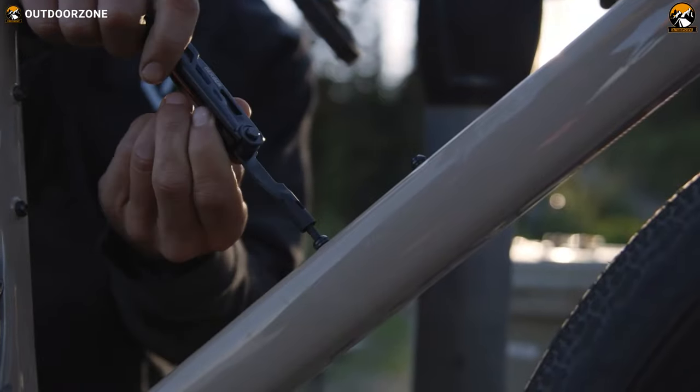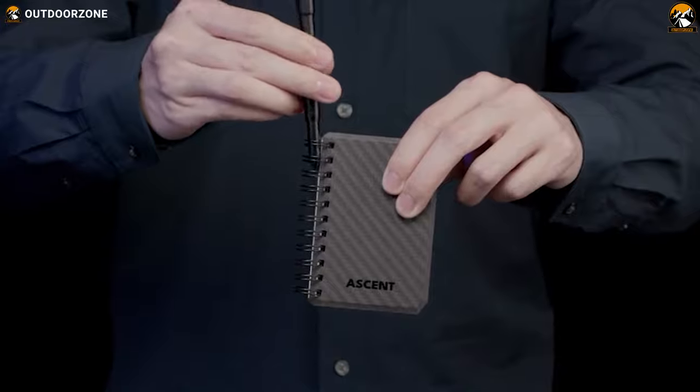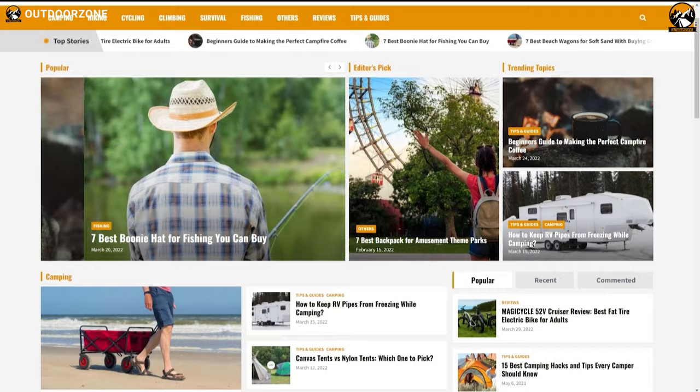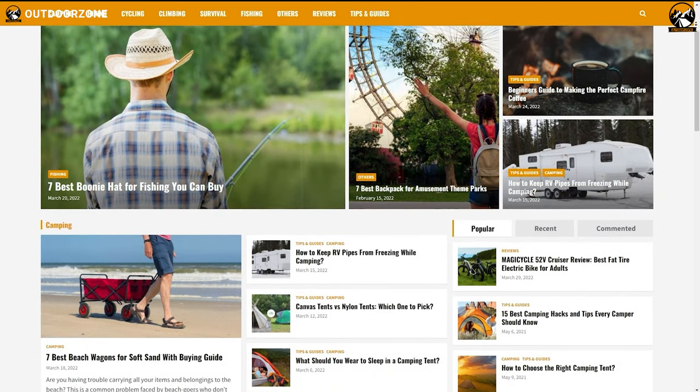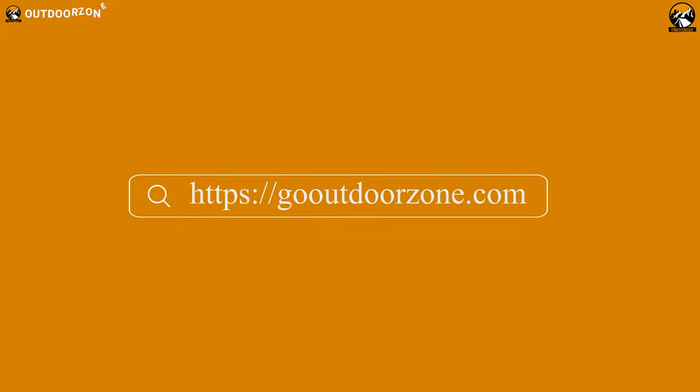So that was our list of seven coolest EDC gadgets that are worth buying. Thanks for watching. Feel free to share your thoughts in the comments section and please share this video if you find it helpful. To know more about outdoor products, reviews, and buying guides, you can visit our website, GoOutdoorZone.com. If you think we've missed a product or there's a product we should add, we'd love to hear your opinion.